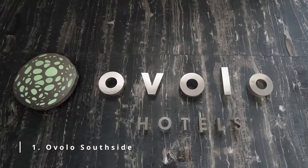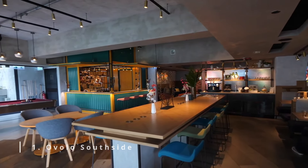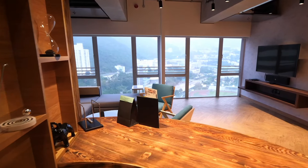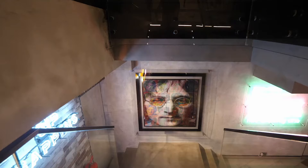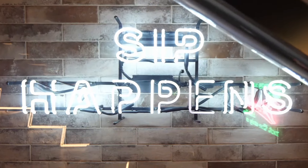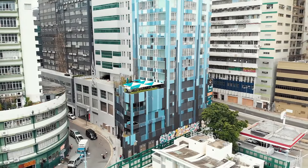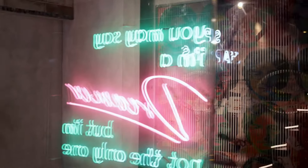Number 1: Ovolo Southside. This four-pearl hotel is a hip boutique-style hotel found in the Wangchenghang area. This area was once an industrial area, but now it's one of the most vibrant cultural zones in Hong Kong, housing art galleries, design shops, restaurants, and bars. In fact, it's found in a 23-floor converted warehouse building using industrial-chic elements such as exposed pipes and brickwork to create a hip, on-trend vibe.